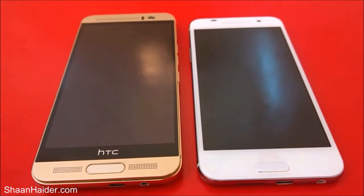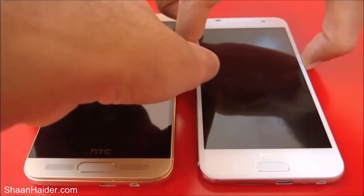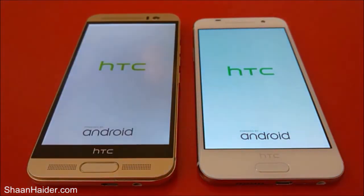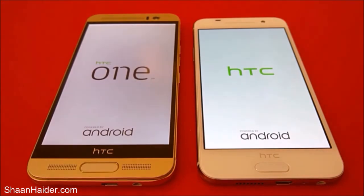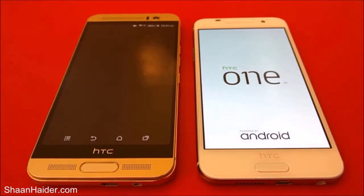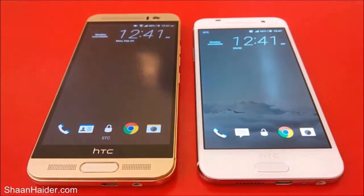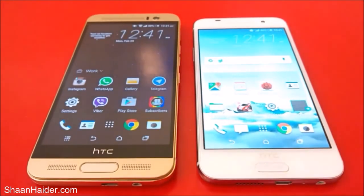Let's switch them on and see which device reaches its home screen first. You can see that our HTC One M9 Plus is looking a bit faster than our HTC One A9, and yes, it's faster. So the winner is HTC One M9 Plus here.